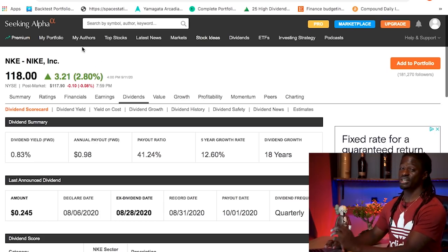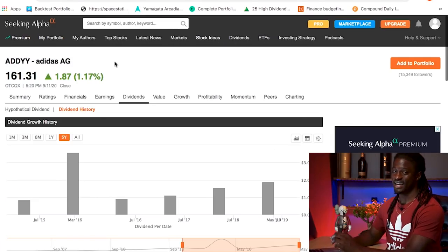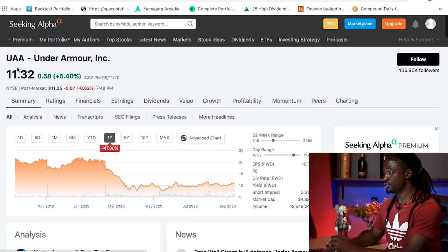Welcome back dreamers. The three companies we're going to be comparing are Nike, ticker symbol NKE; Adidas, ticker symbol ADDYY; and Under Armour, ticker symbol UAA.